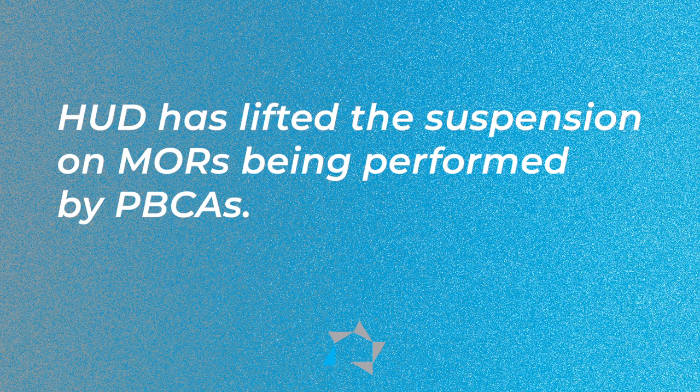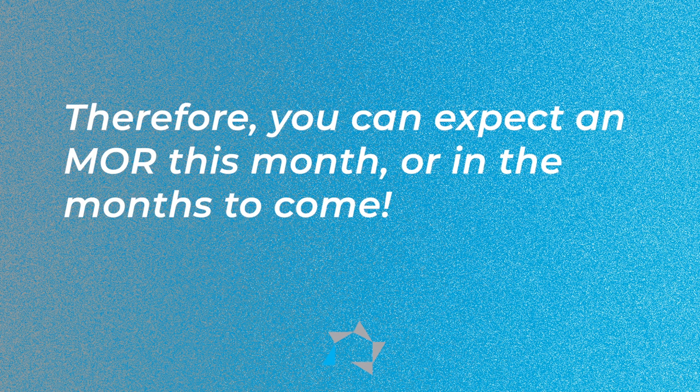They're back! Today we will discuss a couple of tips that should help with the PPCA management and occupancy review. HUD has lifted the suspension of the MORs performed by the PPCA. Therefore, you can expect an MOR this month or months to come.